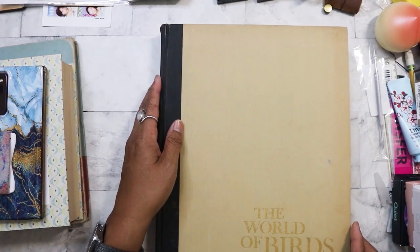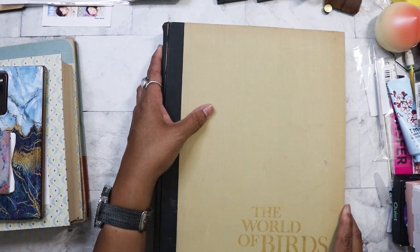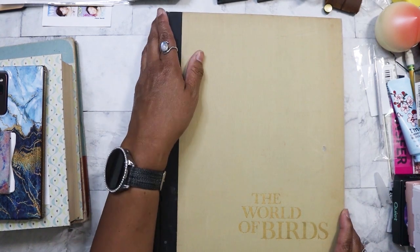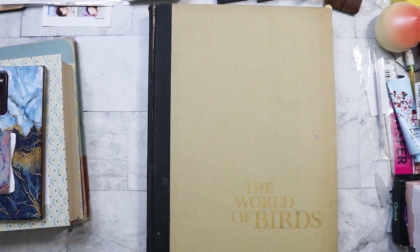That was the biggest and heaviest book — oh my God, it was a nightmare trying to haul this around. There is a rip on it that I just noticed, but I think I can fix that and keep it from splitting even more.